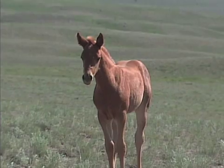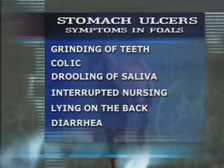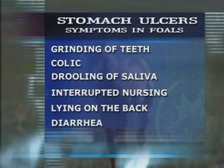The signs of stomach ulcers in foals can include grinding of the teeth, colic, drooling of saliva, interrupted nursing, and lying on their back. Diarrhea may also be associated with this problem.